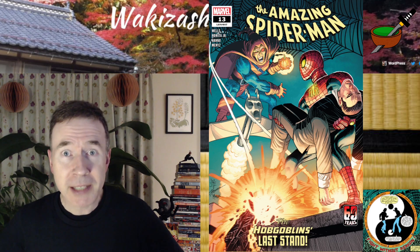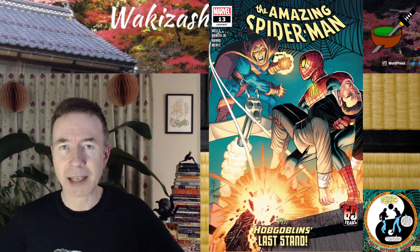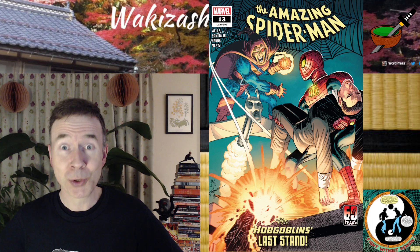As you can see by the cover page, it's The Hobgoblin's Last Stand. That's right, there are two Hobgoblins in this issue, and they're out for Peter Parker's blood. It's a violent issue, as usual.